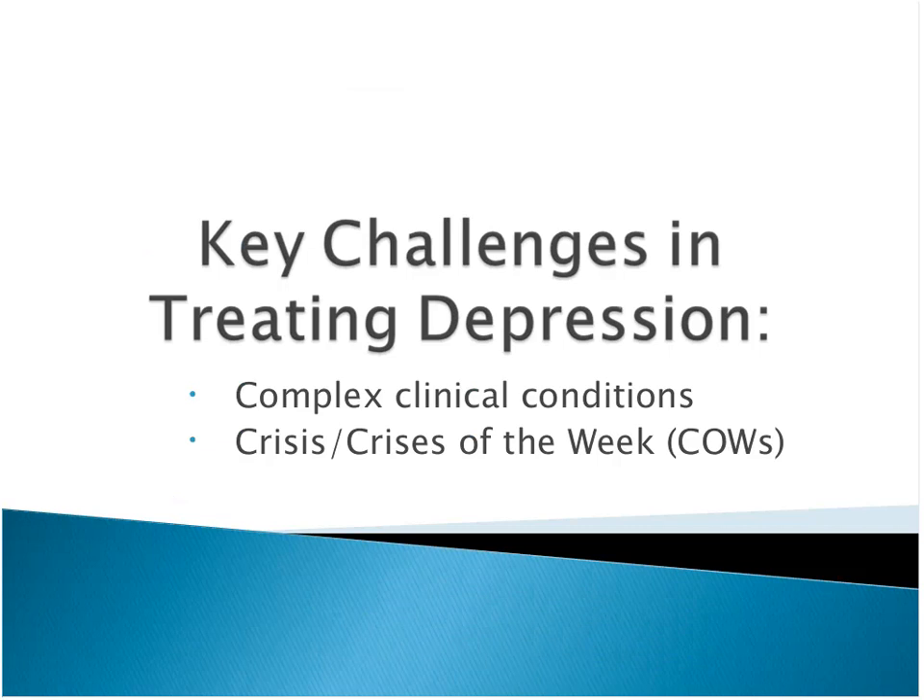We're going to focus on three areas: problem solving, goal setting, and maintenance. Then we'll share some of our next steps since we're coming to the end of the first quarter focused on depression, and then any questions that folks have. So key challenges in treating depression: complex clinical conditions and these crises that come up during the session.